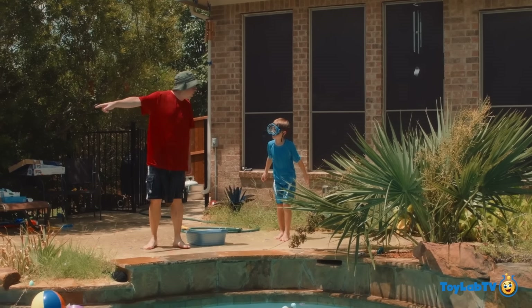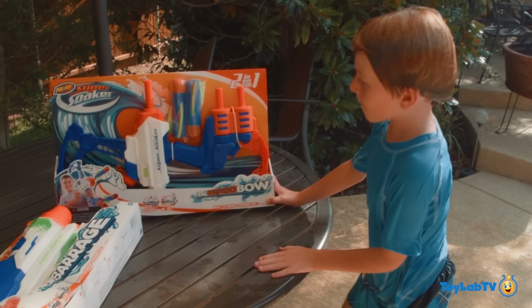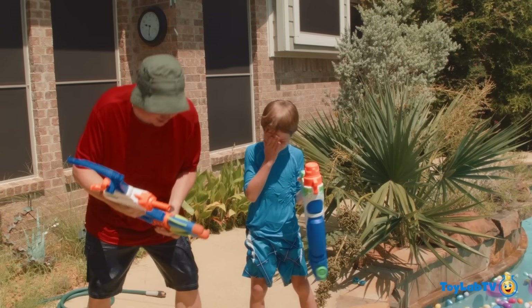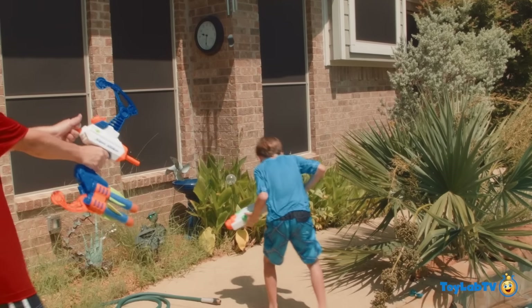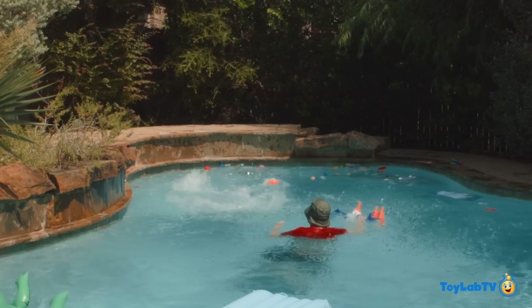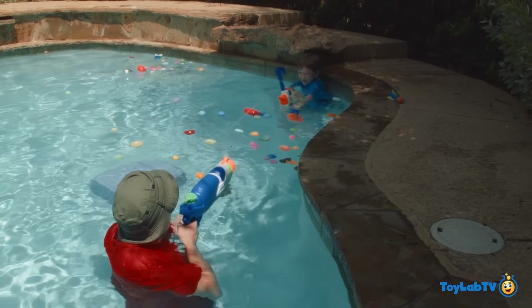Wanna go try out those water blasters? Yeah, let's go! It's a super soaker Bone Arrow and a super soaker blaster. Park Ranger LB, what do you got there? I have the super soaker Torpedo. Put a blast in my torpedo! Oh man, I got you! I finally hit you, man! You want to try this one? Yeah! It's too hard. Is it hard? Yeah, that one's too difficult.